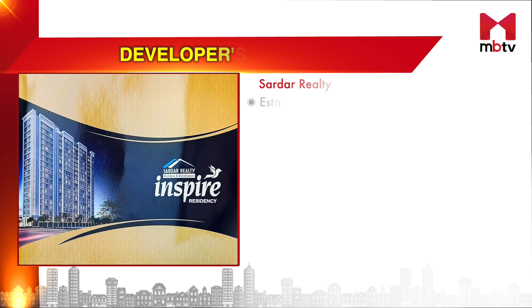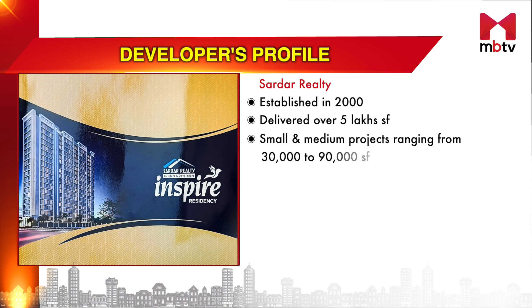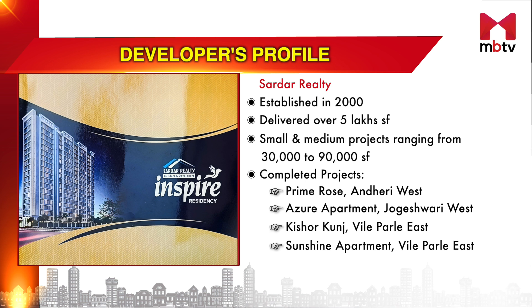All homebuyers and investors want to know about the developer behind any project. Established in 2000, Sardar Realty has delivered over 5 lakh square feet. The projects developed so far have been small and medium, ranging from 30,000 to 90,000 square feet. Some of their completed projects are Prime Rose in Andheri West, Azure Apartment in Jogeshwari West, Kishore Kunj, Sunshine Apartment and Platinum The Residence in Ville Parle East.